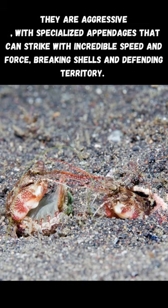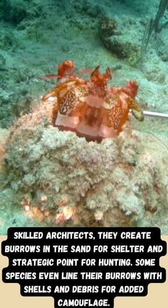They are aggressive, with specialized appendages that can strike with incredible speed and force, breaking shells and defending territory.